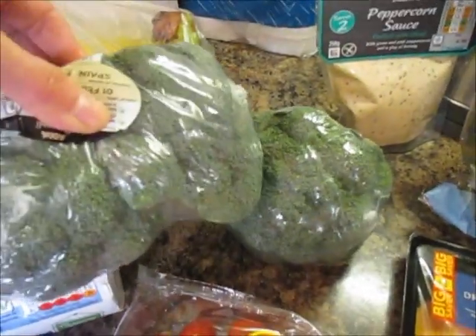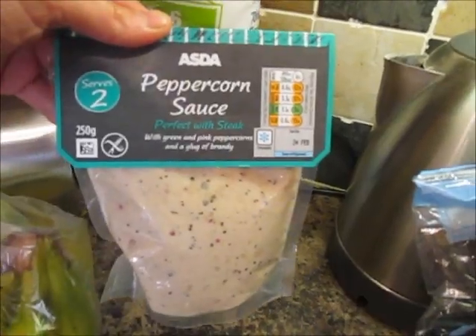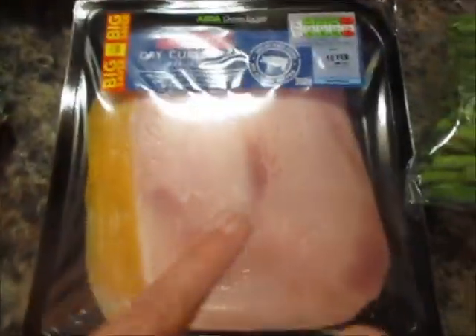Some baby plum tomatoes, two broccolis, some toilet roll, some peppercorn sauce to go with the steak, and some mild baby spinach — I'm in love with this.